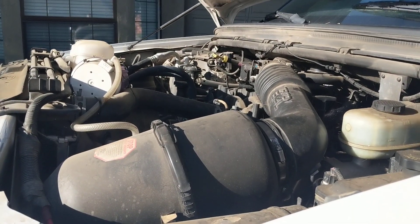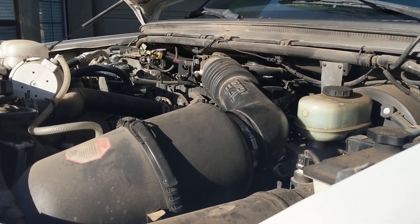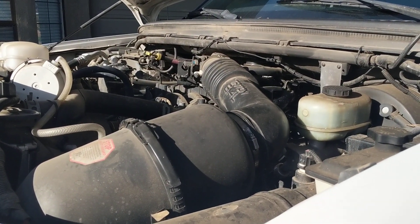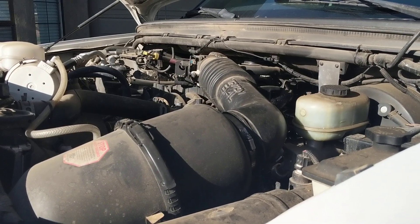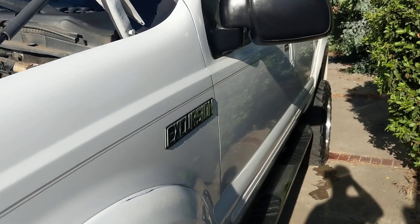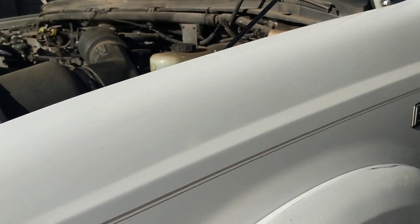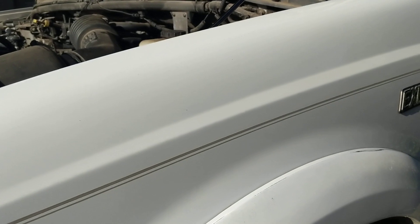Hello, this is Scott from Central Valley HHL. It's been a long time since I've done a video on this truck. This is a 2000 Excursion gas. I've had this brand new since 1999, lifted on 35 inch tires. Big truck. It's been a very great family vehicle.